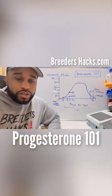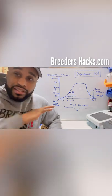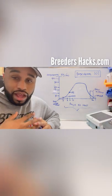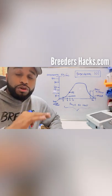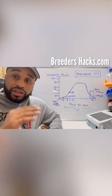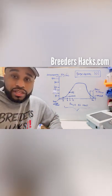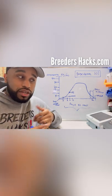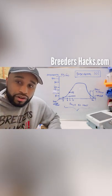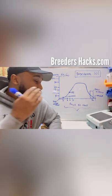Progesterone 101. This is an episode I've been putting off because I knew it was going to be jam-packed. This is actually the first episode where I had to get my notebook out and write down my notes. Even for people who already know about progesterone, this episode is still going to be super helpful — great to share with your clients who may breed to your studs so they understand why they need progesterone testing done and proper timing.